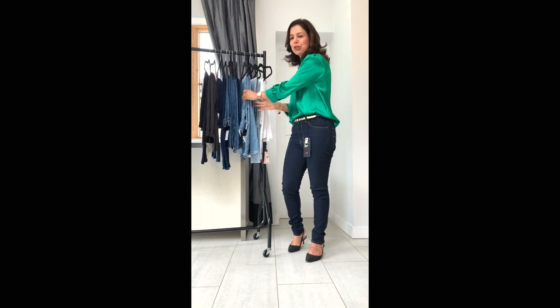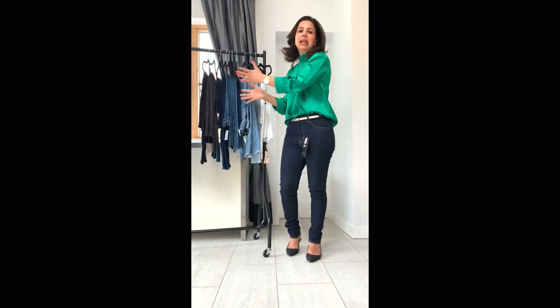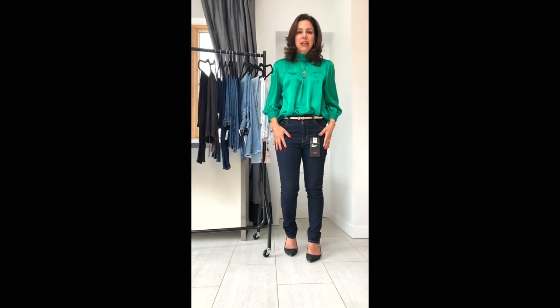Denim comes in lots of different washes. A heavy wash gives a much lighter, more distressed look, while a very light wash gives a dark indigo colour. There's every shade in between, and you can also go for a solid dye colour like white, grey, or black. For a smarter look — something you could wear to work depending on your dress code — go for a dark indigo wash.